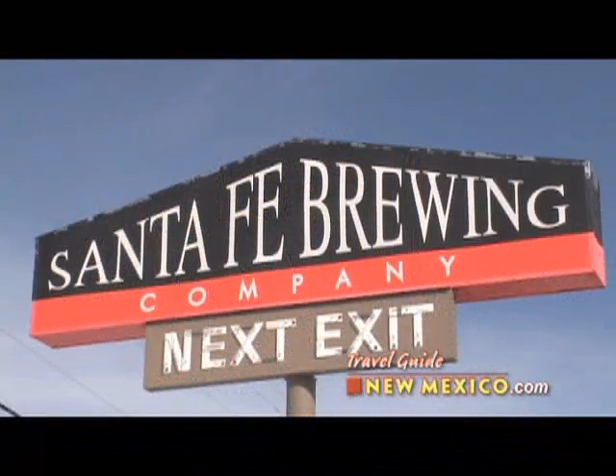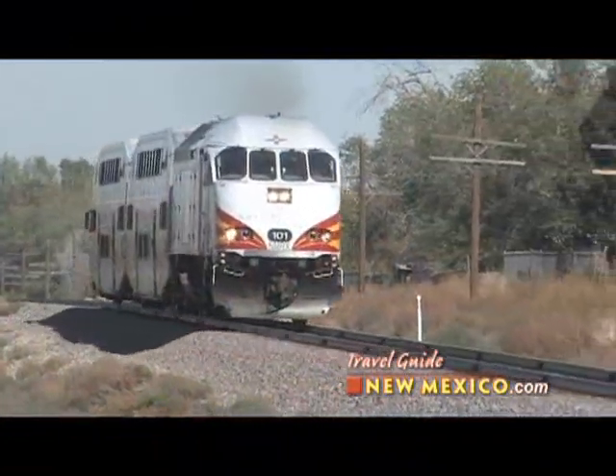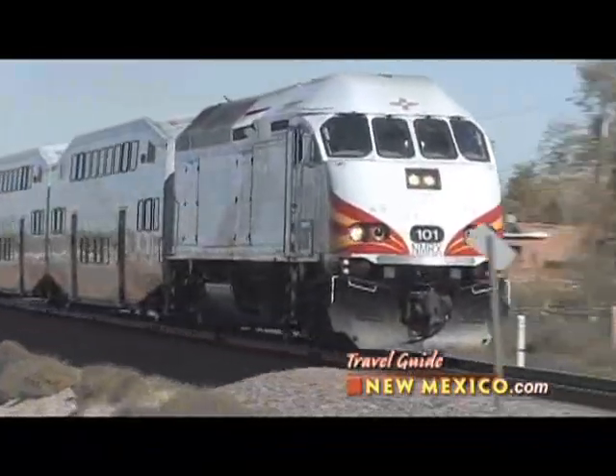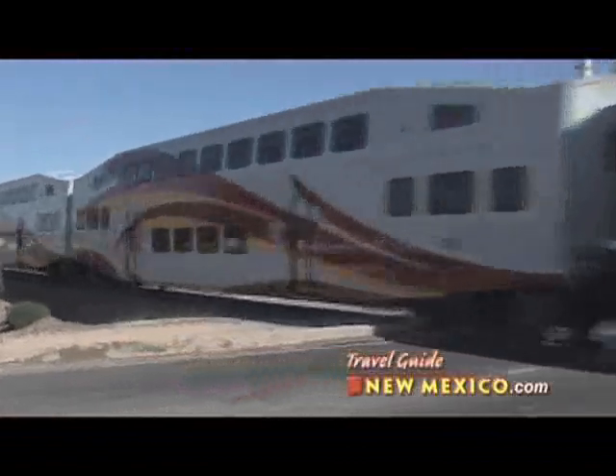The Santa Fe Brewery and the Pub & Grill are easy to find right at the top of the Turquoise Trail. And if you're taking the Rail Runner to Santa Fe, get off at the New Mexico 599 South Santa Fe Stop and walk over in less than 15 minutes.